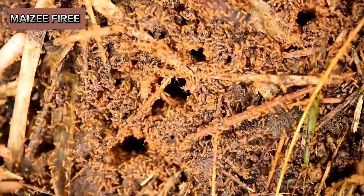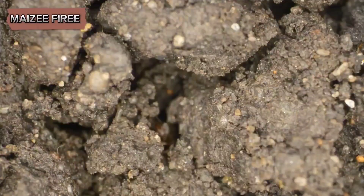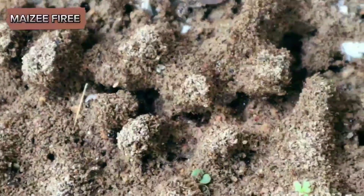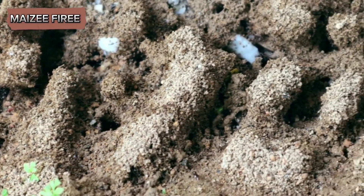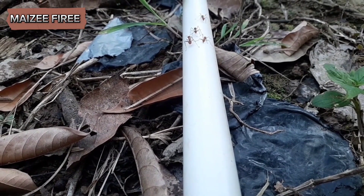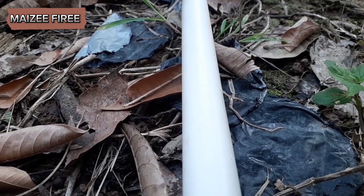These ants are primarily subterranean, meaning they spend most of their lives underground. They build extensive tunnel systems, which can be quite complex. Their nests are often located in soil, under rocks, or within rotting wood, and they are particularly fond of areas that retain moisture.